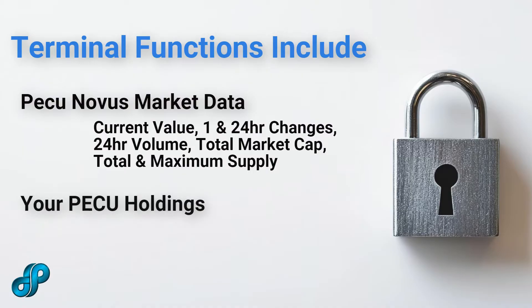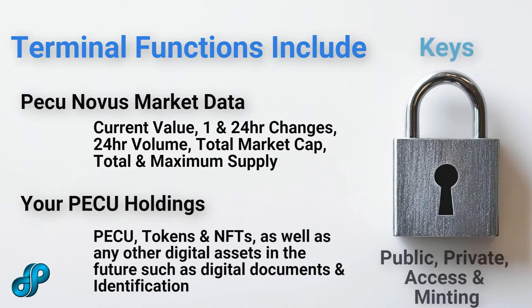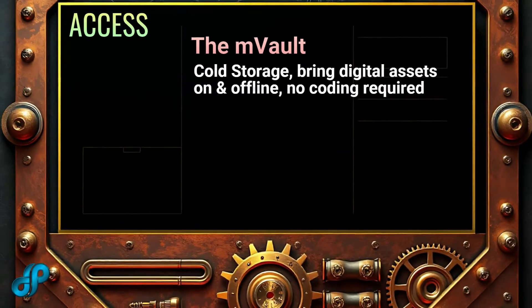Additional functions include viewing of your PICU and token holdings, access to your public, private, and access keys, as well as your minting access key that will be added soon, and access to the mVault where you can place your digital assets in cold storage.